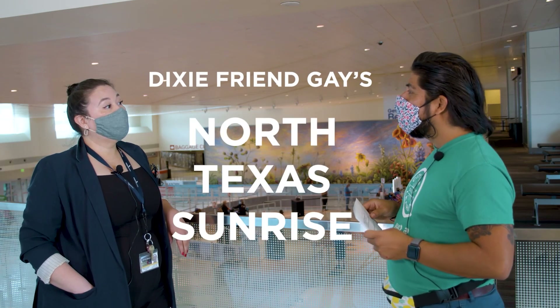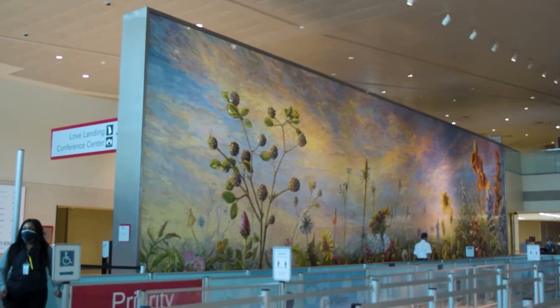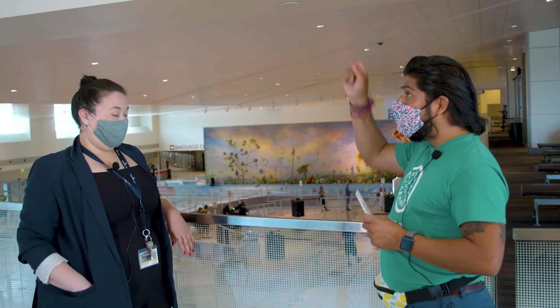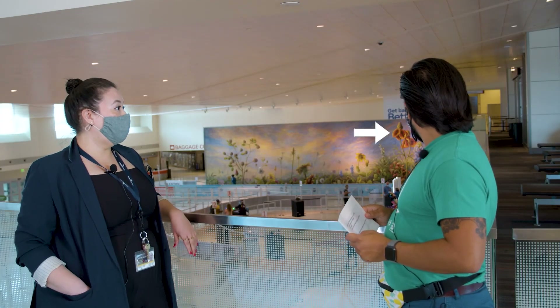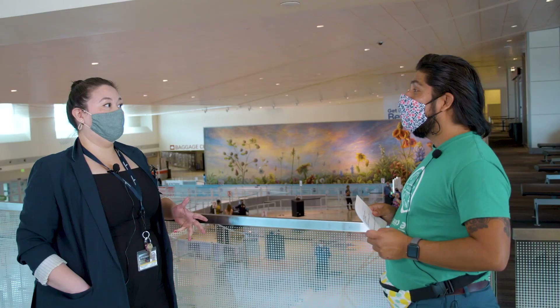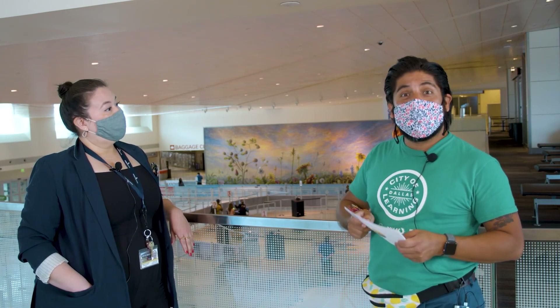We see Dixie Friend Gay's North Texas Sunrise — it is one of our largest commissions at 18 feet tall by 64 feet long. These are all Texas native spring flowers. It includes the Mexican hat, which is probably the tallest one you see there, wine cups, and of course the Texas bluebonnet — our state flower for Texas.